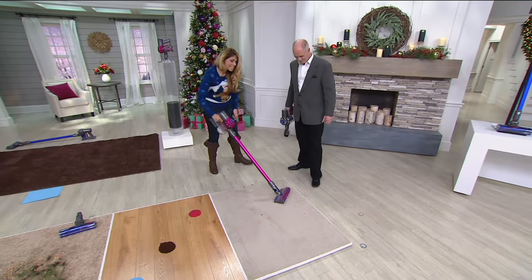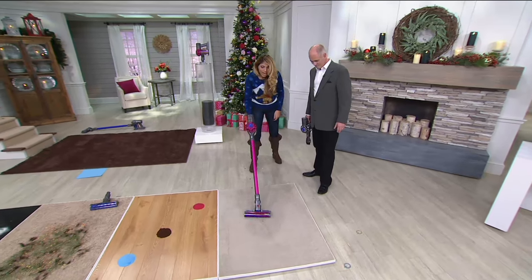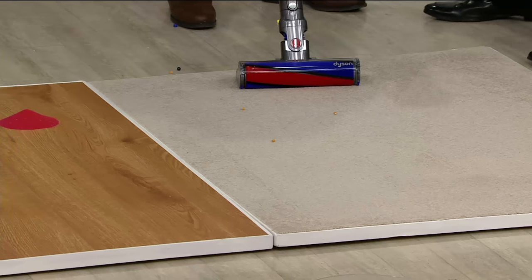It still picks up the big bits of dirt. We actually made a gingerbread house a few days ago.